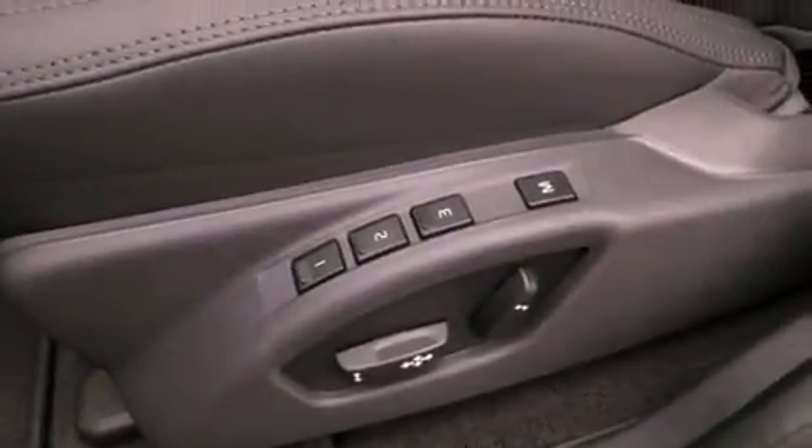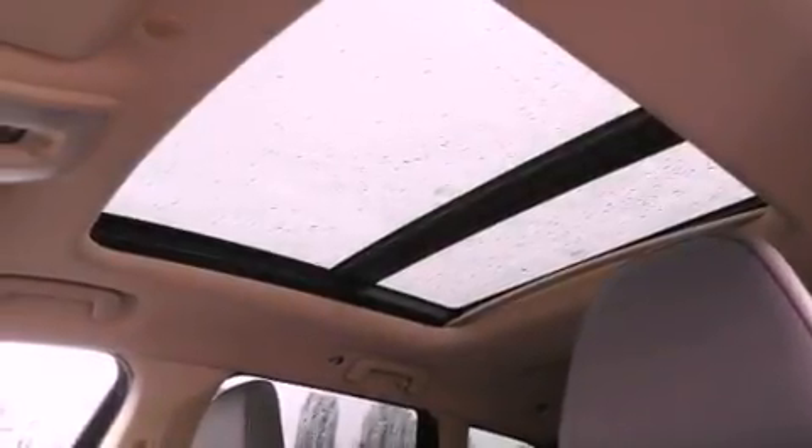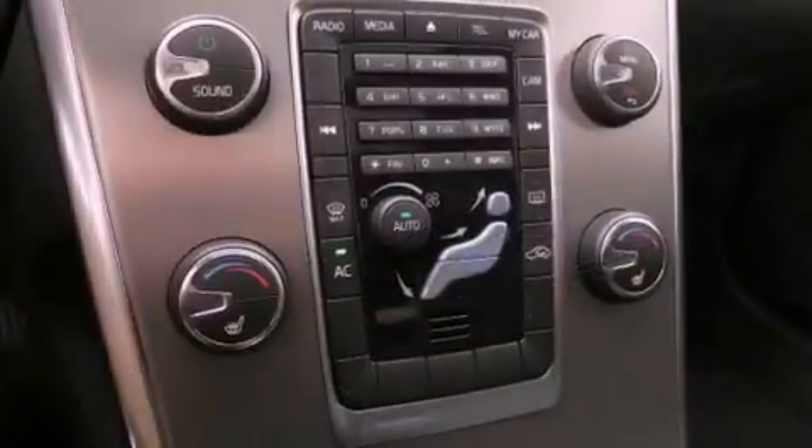The following features are also included: memory settings for the driver's seat positions, so you can recall your favorite position with the push of one button, air conditioning, and cruise control.